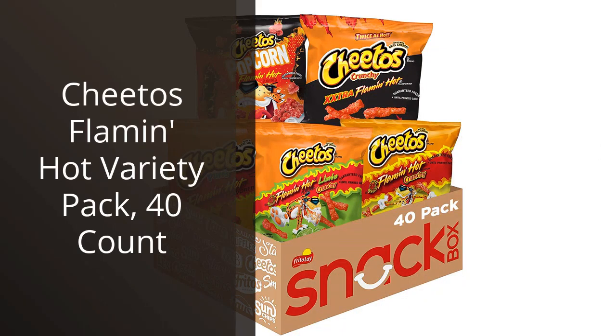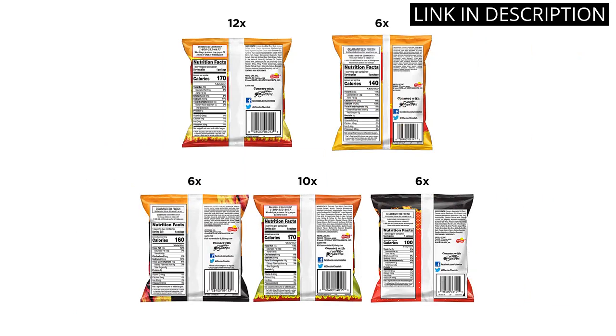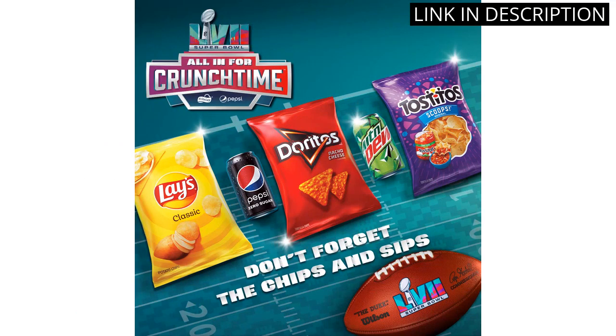I recently tried the Cheetos Flamin' Hot Variety Pack and I was blown away by the intense flavor. The pack comes with 40 individual bags, making it perfect for on-the-go snacking or for sharing with the group. Each bag is packed with fiery heat and cheesy goodness. As someone who loves spicy snacks, these definitely did not disappoint.